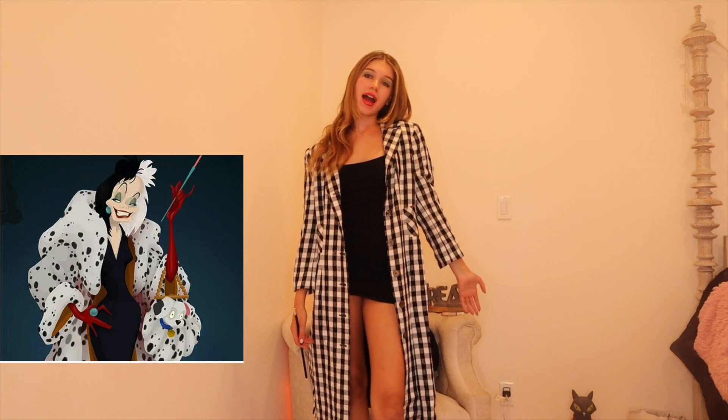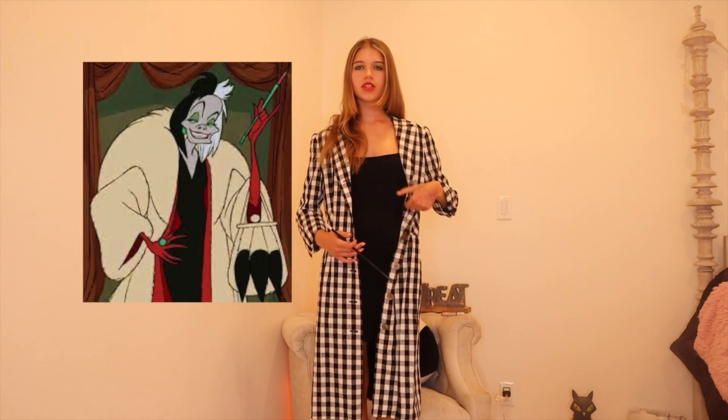This is Cruella de Vil's outfit and it's super simple. She has a dalmatian trench coat but I'm using a similar trench coat. She also wears a long black dress underneath, with her cigarette and accessories. I'm doing her famous red eyeshadow and red lips. To go full out, get a wig and dye your hair black and white. She has red heels but mine are black and white — and you've got Cruella de Vil.